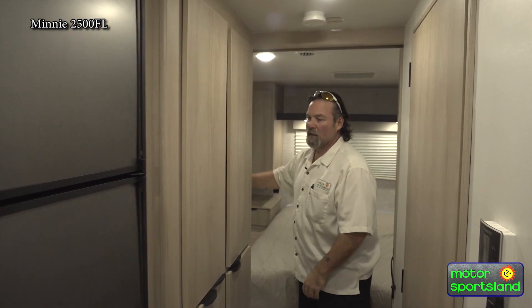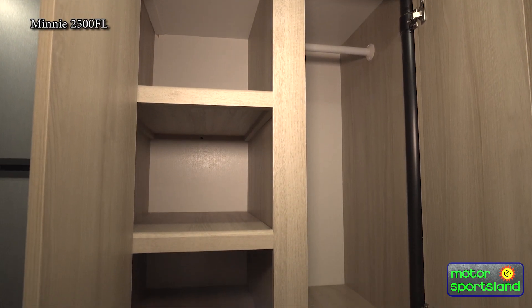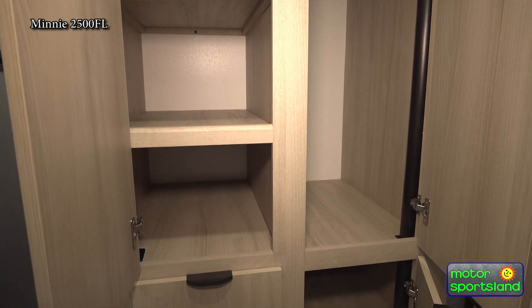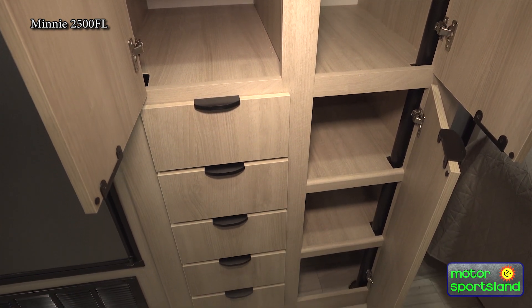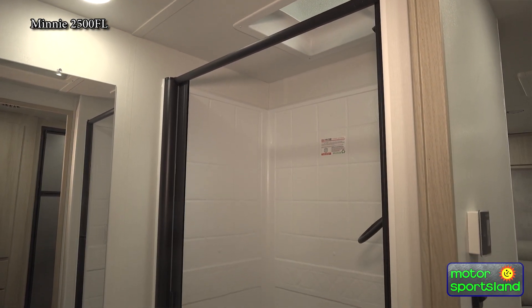Coming into the back bedroom, which has its own separate entrance as we've seen outside. We have a coat closet here, with pockets and three shelves inside. And all these drawers — just fantastic storage. I think they've answered a lot of people's questions about additional storage.